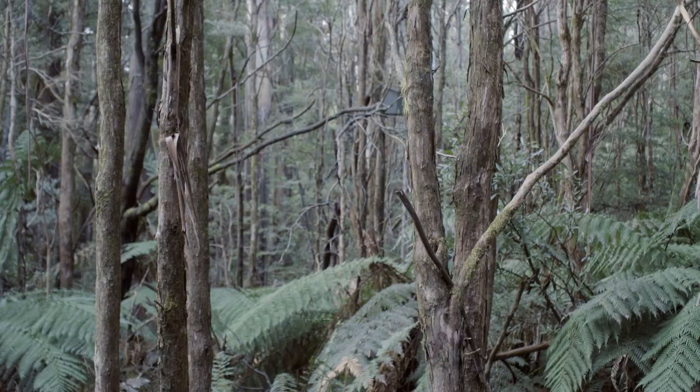The Leadbeater's possum is absolutely gorgeous. It's a small possum, weighs less than an apple, it would fit in the palm of your hand, with big round eyes. It's also been known in the past as the fairy possum because it likes to flip through the forest. It's a very elusive species.